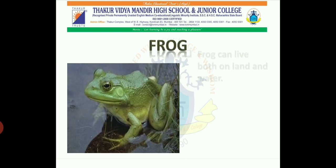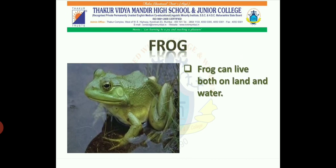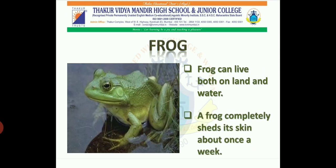Frog. Frogs can live both on land and water. A frog completely sheds its skin about once a week.